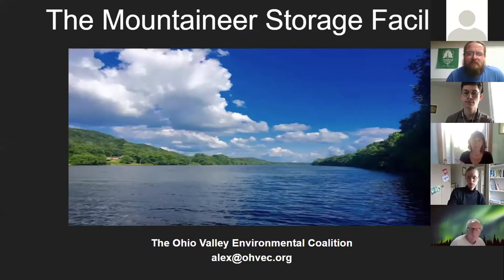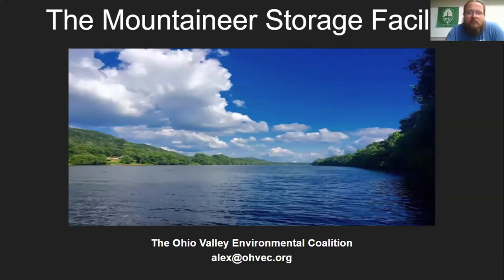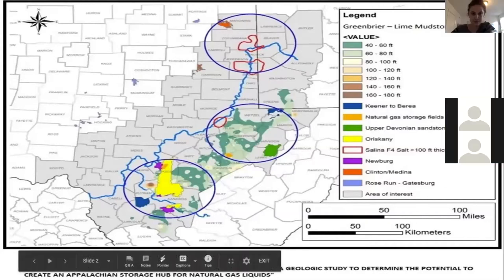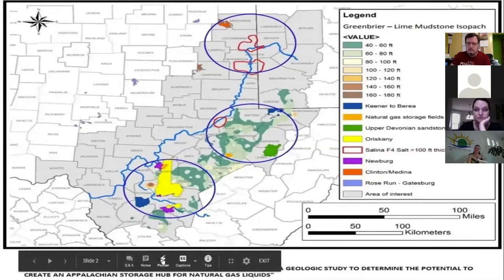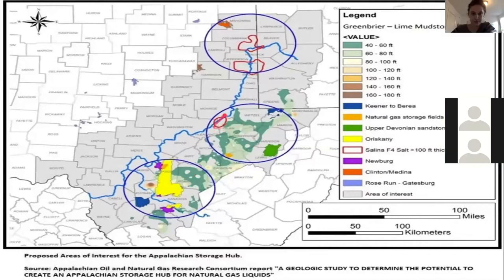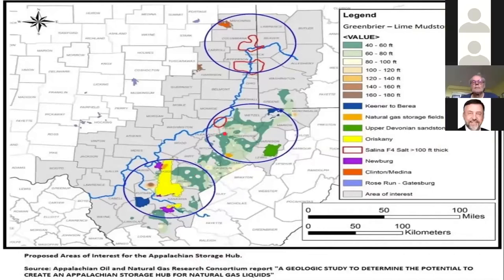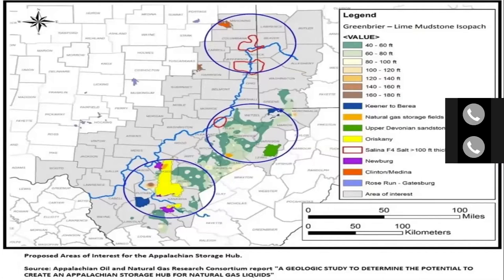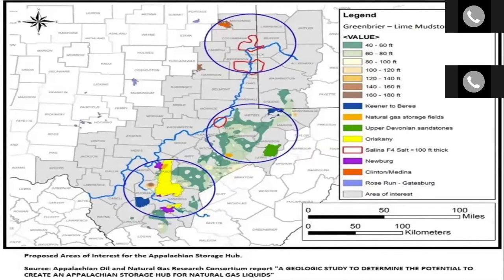My name is Alex Cole. I work for the Ohio Valley Environmental Coalition, an environmental non-profit headquartered in Huntington, West Virginia, downriver from all of this. We're going to be focusing on the Mountaineer storage facility. I want to expand the view to let everybody truly understand that this is a piece of a much larger plan to make the entire region a petrochemical corridor, and the storage is a key fundamental piece that they need to make all the other stuff happen.